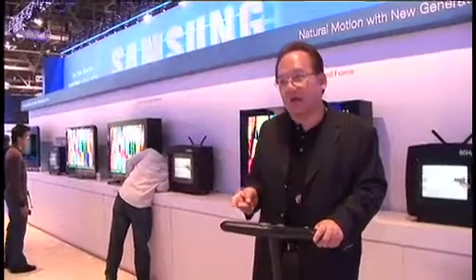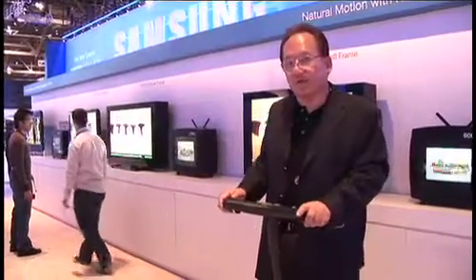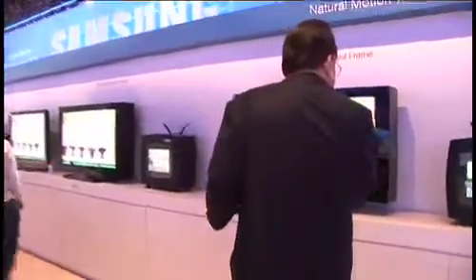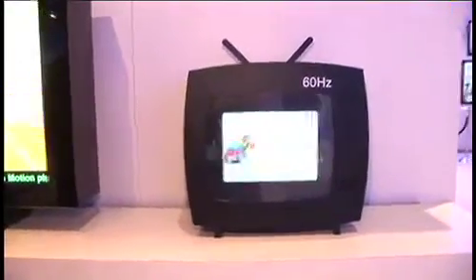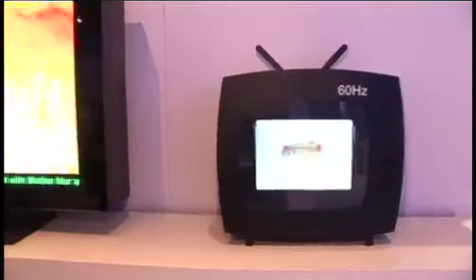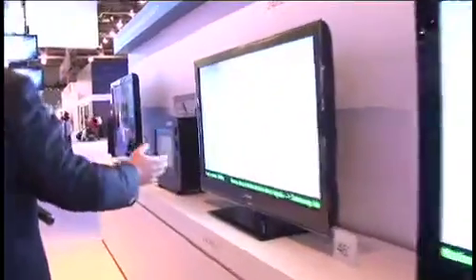Here we are at Samsung, also showing faster frame rates. If you take a look here, you've got an old-fashioned TV — it's kind of like a flip book. The more times you flip, the faster and smoother the video is going to be. So we go from 60 hertz to 120 hertz, flipping a little bit faster, and all the way down to 240 hertz.